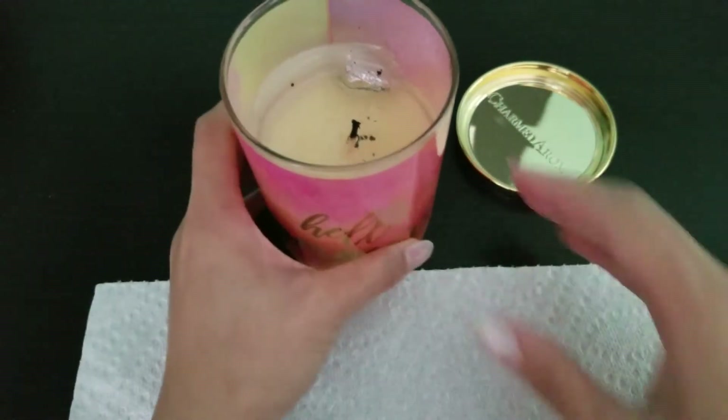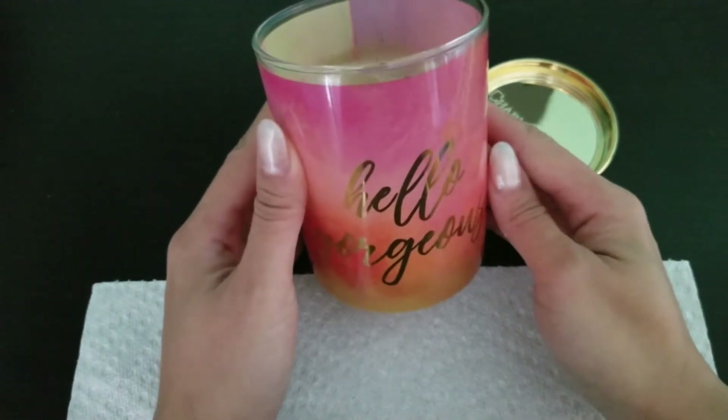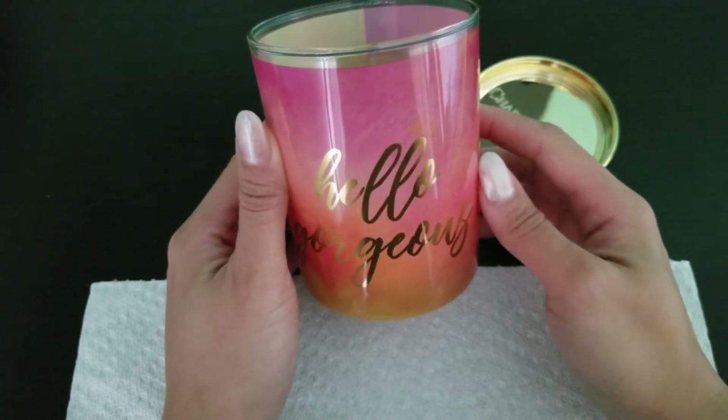Hi, welcome back to my channel. Today I have a ring reveal from Charmed Aroma, and this is their Hello Gorgeous Candle.